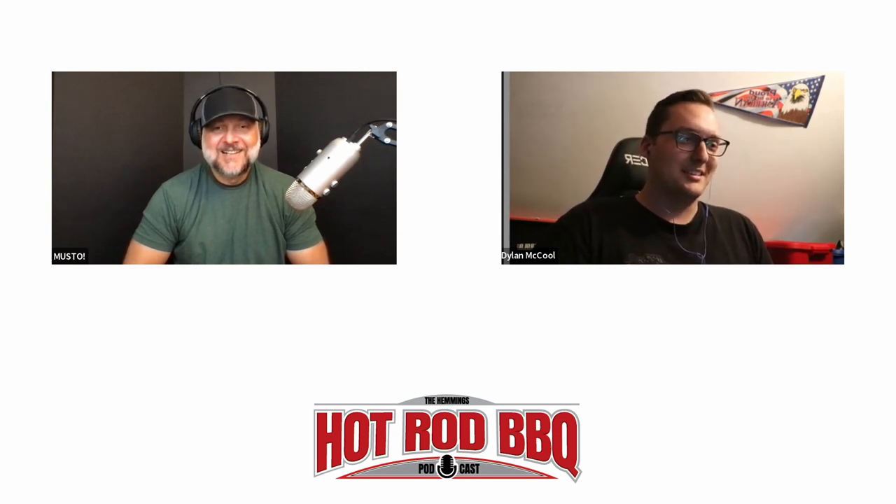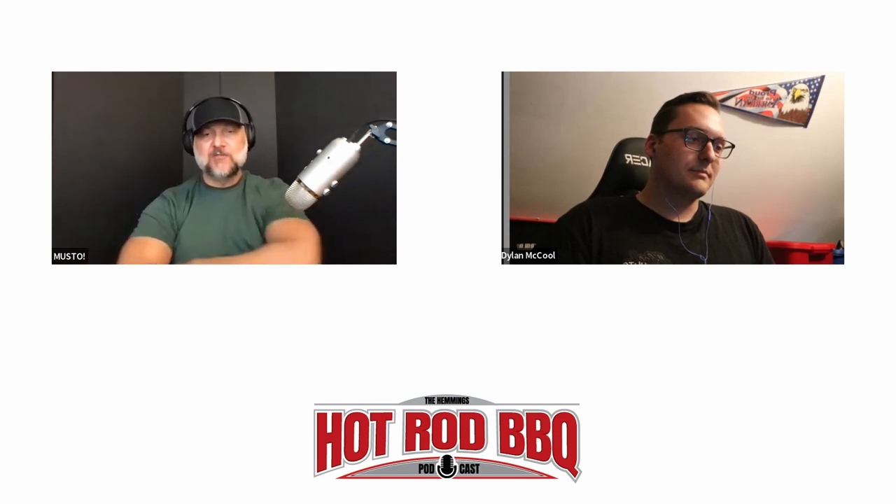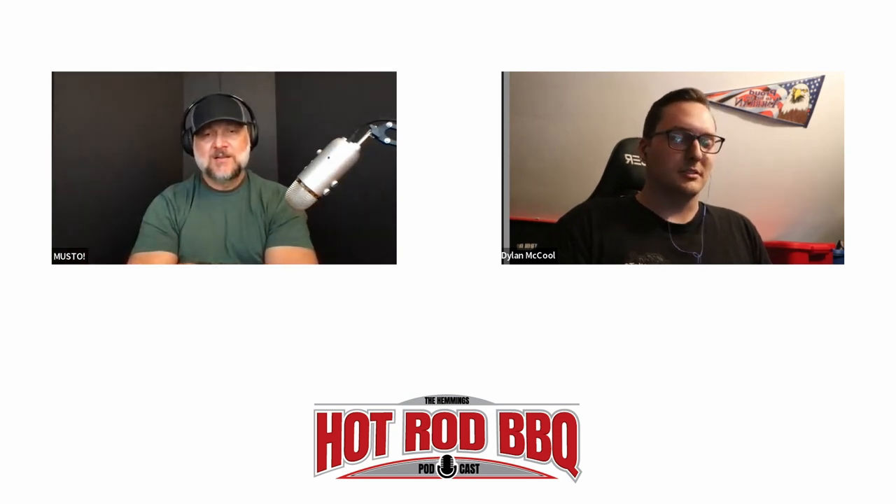For listeners who want to find Dylan's content, he keeps it simple — just search his name. On YouTube and Instagram it's Dylan McCool. He also has Facebook pages where fans can share their cars and get tech tips, but the easiest ways to reach him are Instagram at Dylan McCool or his YouTube channel.